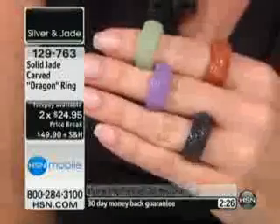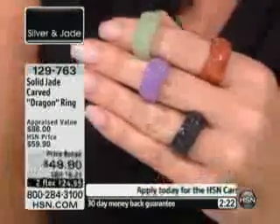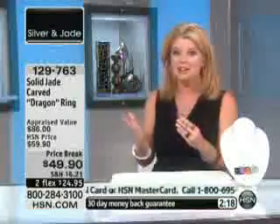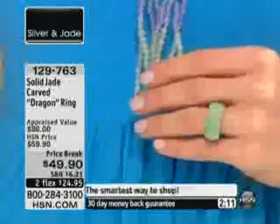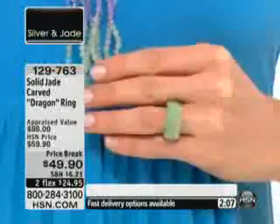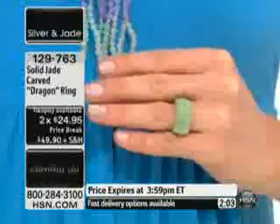They're custom cut to size. Sizes 6 through 12 are still available — clock us up on the screen. If you're thinking about this, why not save the additional $10? Why not take advantage of FlexPay if you're shopping with a credit card and get this home? We are just so thrilled to be able to offer the dragon — one of the most popular carvings, along with the Buddha — to have it in the charcoal color.